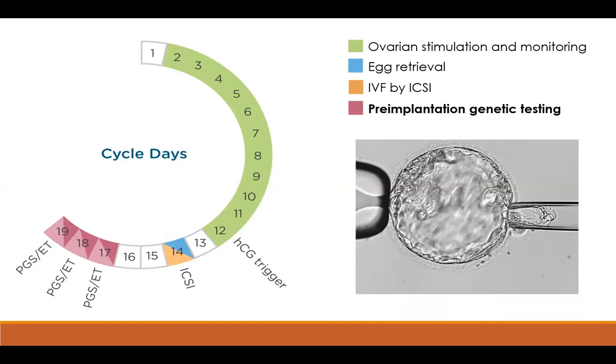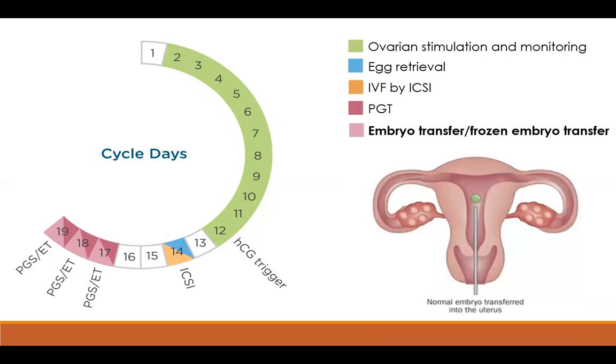If pre-implantation genetic testing is being performed, the embryos are biopsied at about day five or six. About four to ten cells are removed from the embryo — any more than that is not safe. The genetic information in those four to ten cells is the same as the genetic information in the embryo the majority of the time, so those cells are thought to represent the embryo's genetics. Once biopsied, the embryos are frozen and stay at the lab while the biopsied cells are sent to the genetic testing lab. After results return, a normal embryo will be selected for transfer.